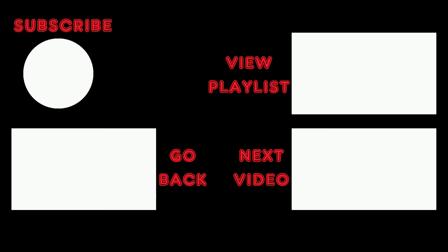Support my channel by subscribing and stay informed about future videos. And don't forget to hit the notification bell.